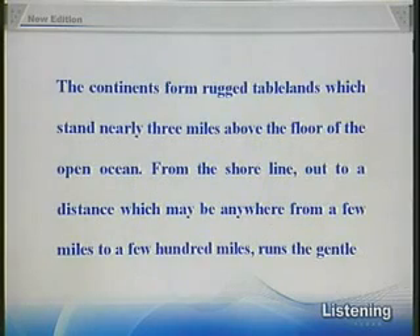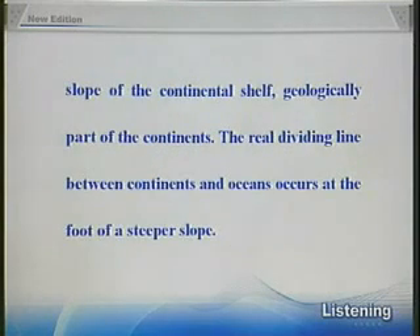The continents form rugged tablelands, which stand nearly three miles above the floor of the open ocean. From the shoreline out to a distance which may be anywhere from a few miles to a few hundred miles, runs the gentle slope of the continental shelf, geologically part of the continents.